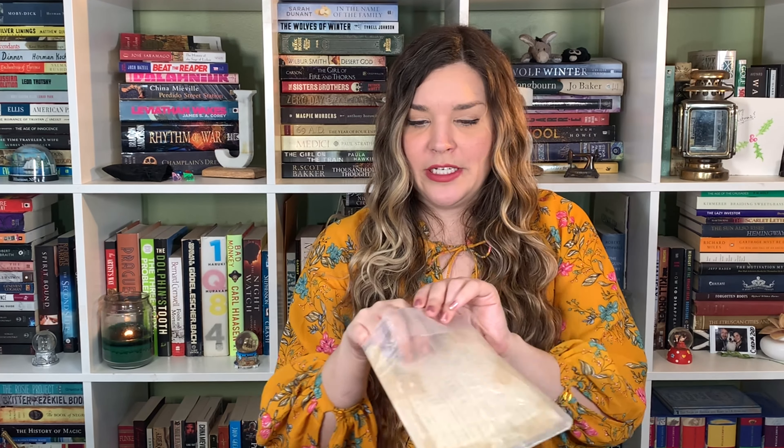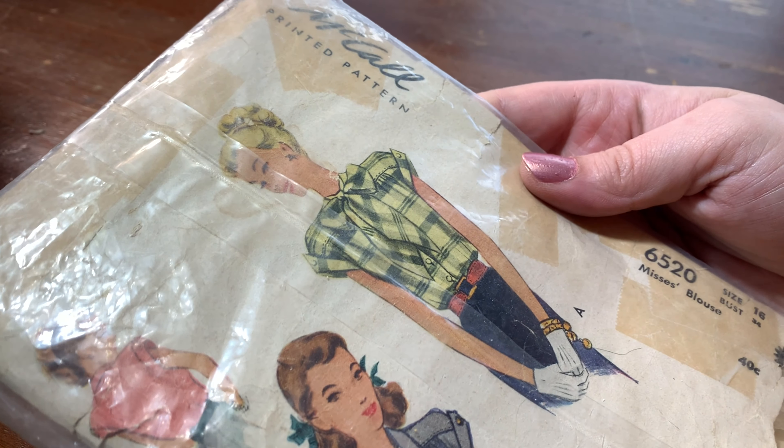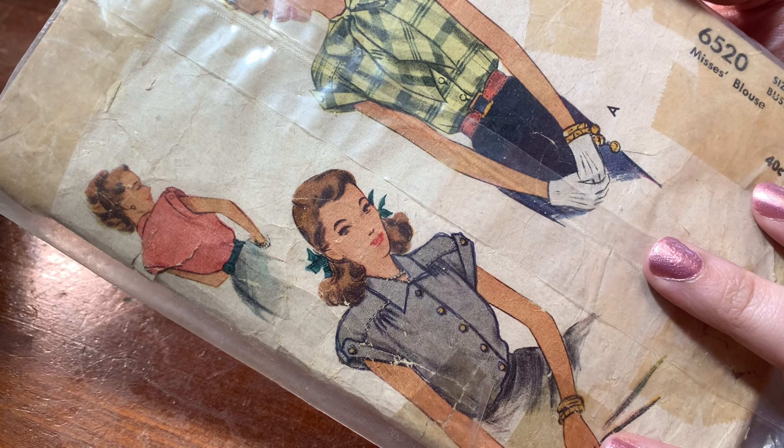She's crinkly — I feel like it's pretty old. I just like the artwork. This is definitely a blouse I would make — look how pretty that is. Not factory folded, it has a lot of tape on it, and all the pieces have obviously been completely cut out. There's tape all over this. I don't see a date on this — I'd have to look that up. Regardless, very cute.